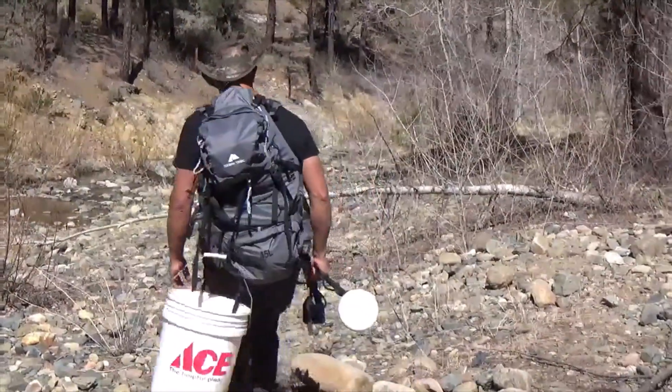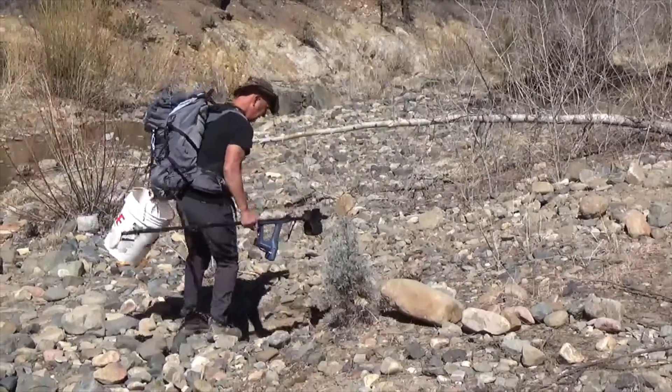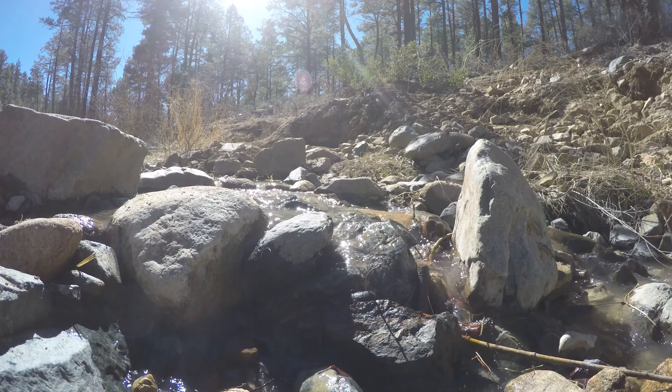We spent several days digging, classifying, and panning our material for gold. We were thrilled to find that this area provided us with at least some gold flakes in nearly every pan.